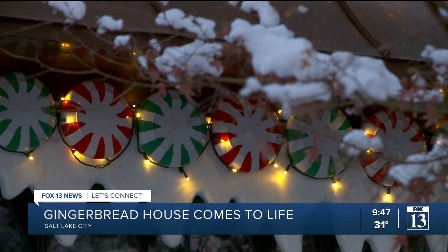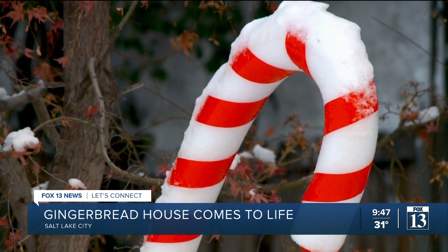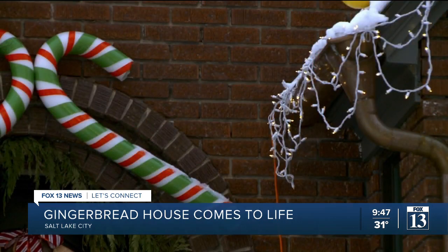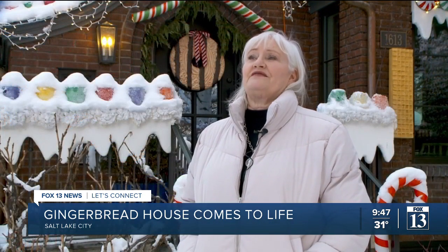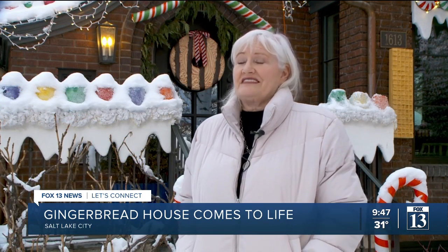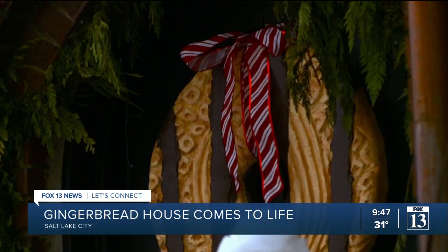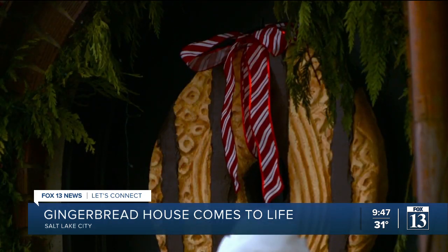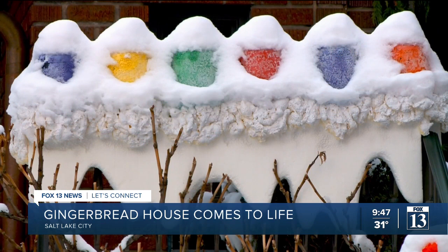This interior designer by trade tackled one treat after another — a sweet and satisfying labor of love that she says consumed hundreds and hundreds of hours. If I'm stressed at work and can't sleep, one of the things I would do is lay in my bed and think, what would be the next good thing, and it would just be a distraction. She had help from her husband, a professional artist, and even her grandchildren got in on the fun. It's a really fun project to do with kids and with your family.